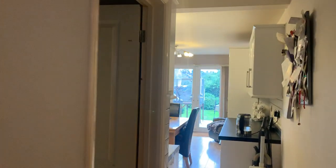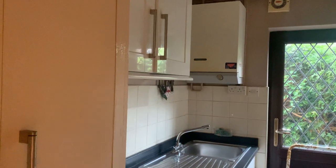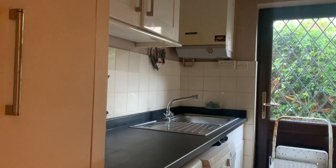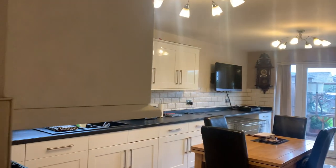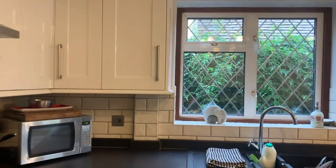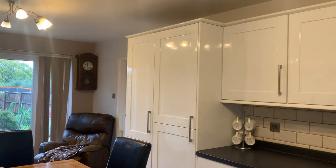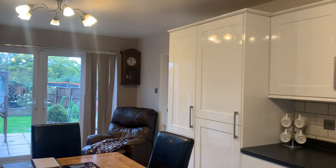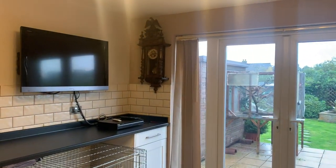Then we go through to the utility room and the kitchen. We come into the kitchen breakfast room — really great size, with integrated appliances: dishwasher, fridge, and an upright freezer. Then you've got French doors leading out to the patio.